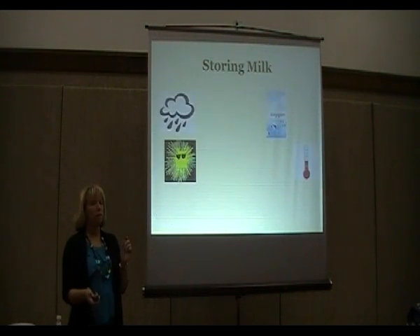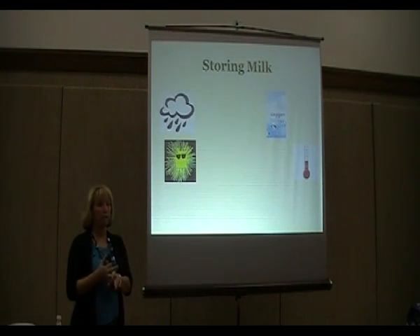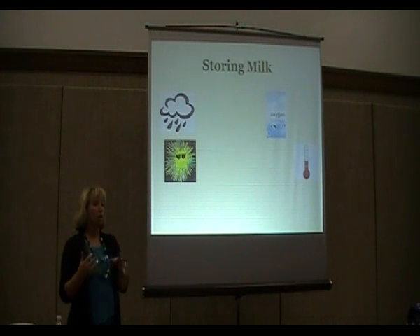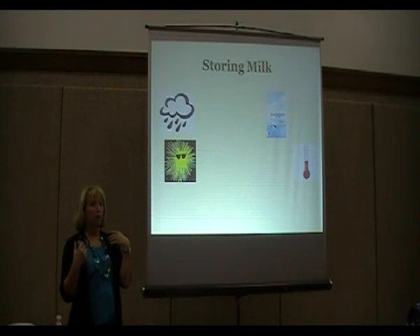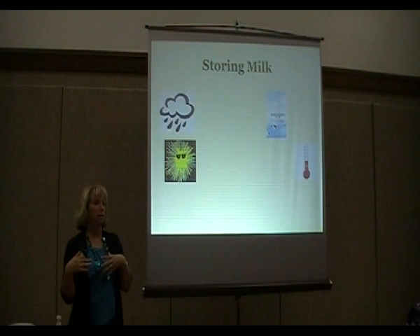One key difference between regular and instant milk: there's a lot less milk in a can of instant than in a can of regular. You can make about 4 gallons of milk from a regular can, but only 2.5 gallons with instant. You need a lot more powder to make it with instant.